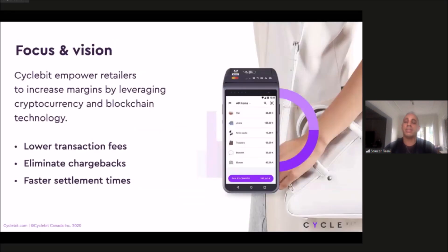This brings us to what Cyclebit is. We're focused on empowering retailers to leverage cryptocurrency and blockchain technology to earn more money. That's as simple as it is. There are three key factors to how we do this. First, we lower transaction fees — we are the only crypto payment processor in the world that offers a 0% transaction fee for both our online and our offline product.